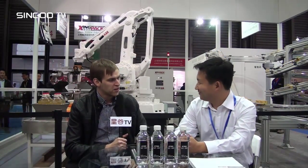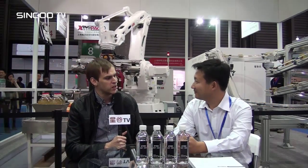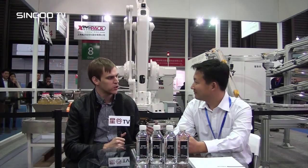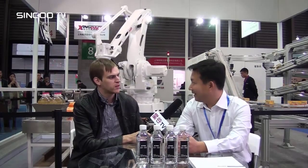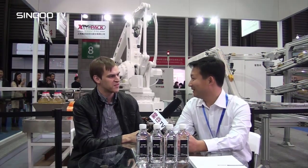Good afternoon and thank you for the opportunity to take an interview. My first question is: which company do you represent, and what is your name and position? Our company name is SingPak International Limited Company. My name is Leo San and I'm the general manager of this company.